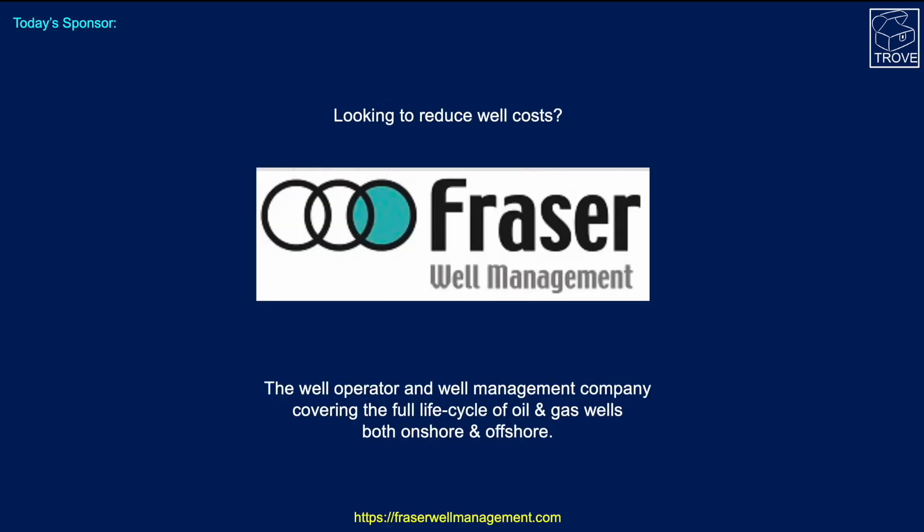On the subject of drilling, if you are looking to reduce well costs, today's sponsor is Fraser Well Management — a qualified well operator and well management company covering the full life cycle of oil and gas wells, both onshore and offshore.